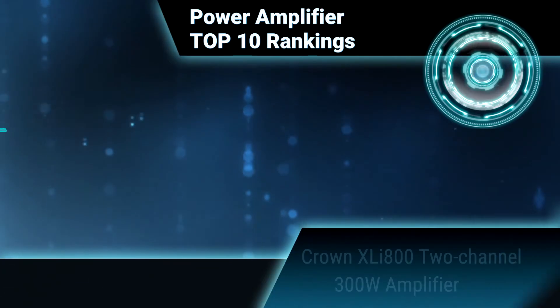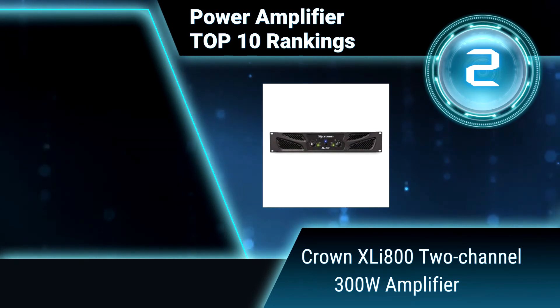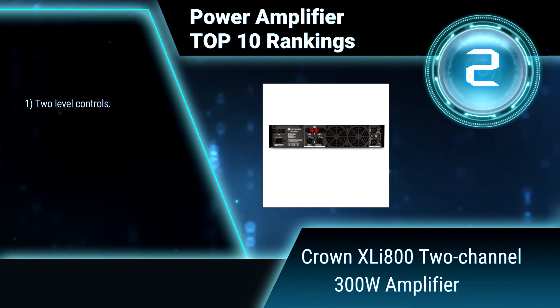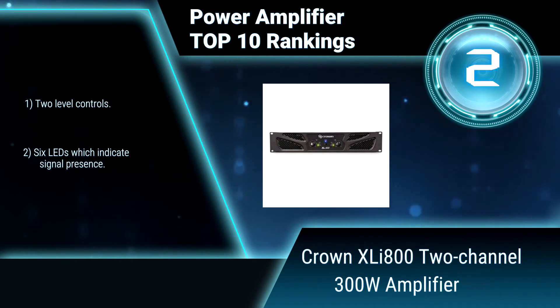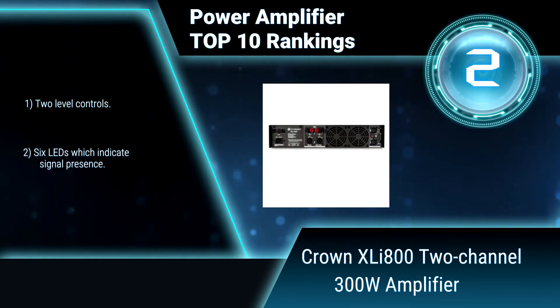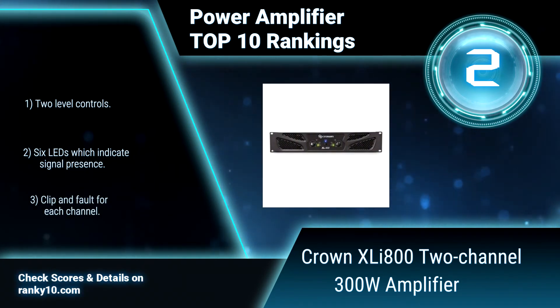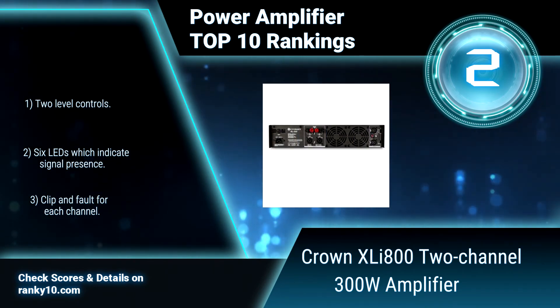Ranking number 2: Crown XLI 800, 2-channel 300 Watt Amplifier. This power amplifier is powerful, rugged, and reliable. It has protection against shorts, no load, on/off thumps, and radio frequency interference. It is suited for musicians, DJs, and entertainers. Features 2 level controls and 6 LEDs which indicate signal presence, clip, and fault for each channel.